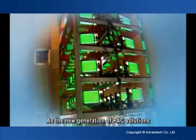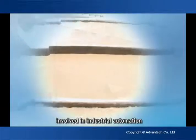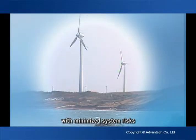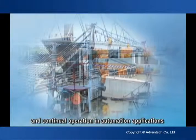As the new generation of PAC solutions, Advantech's APAC series can fully meet all the needs involved in industrial automation. It can carry out different tasks in a single platform with minimized system risks, making it an excellent choice for reliable and continual operation in automation applications.